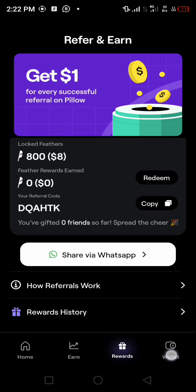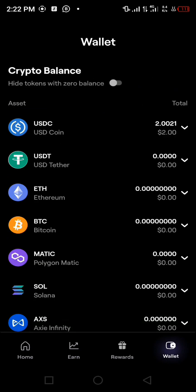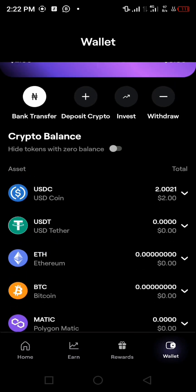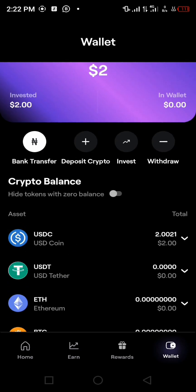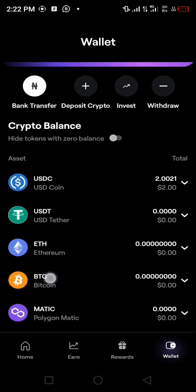In the Wallet section you can see many types of cryptocurrency: USDC, USDT, Ethereum, BTC, Matic, Solana, and more. More crypto assets are still coming as time goes on. I personally use USDC, but if you prefer, you can go for Ethereum, BTC, Matic, and the rest.